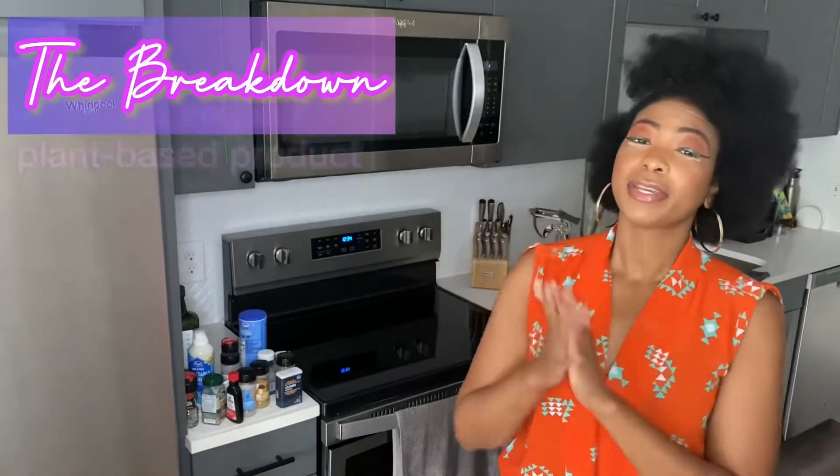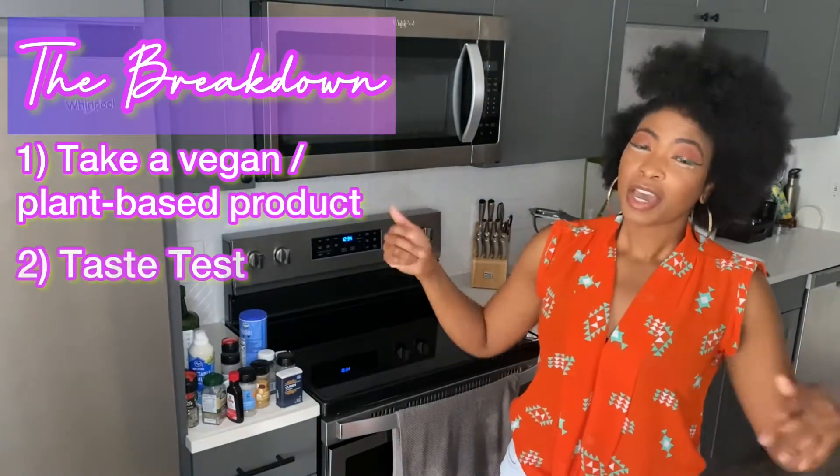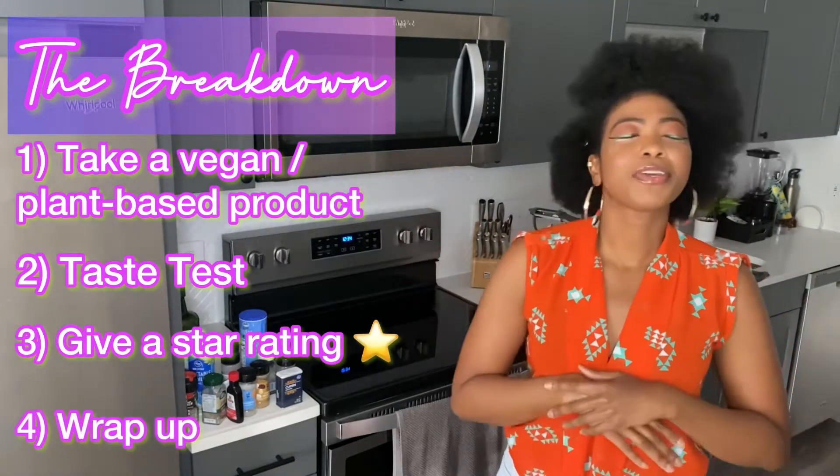And if this is your first time tuning in, this is what we do: we take a vegan, plant-based product, we taste test it, we give a star rating, and we wrap up the video at the end. Because why spend that money, honey, if you don't have to? I'll do it for you.